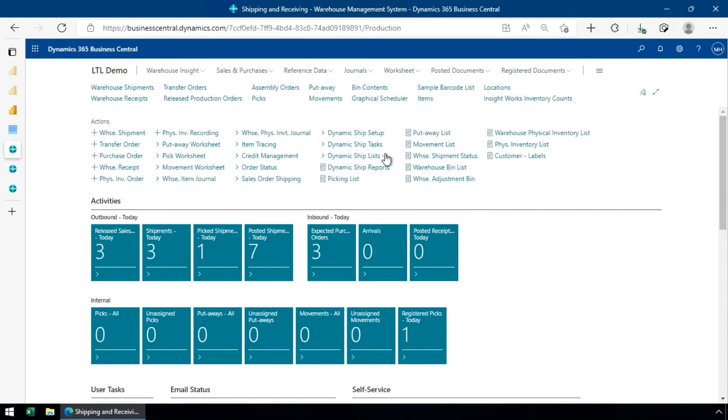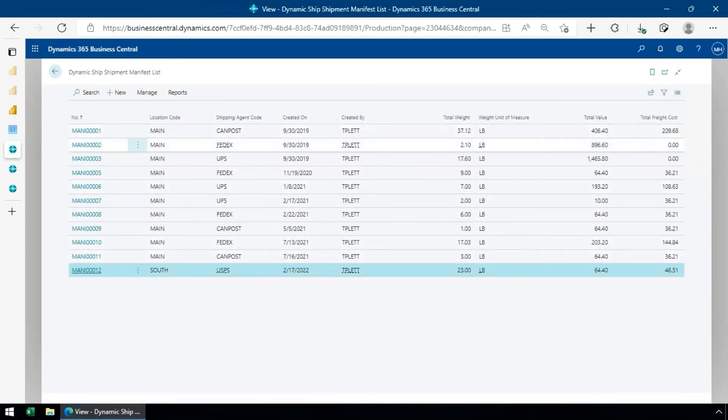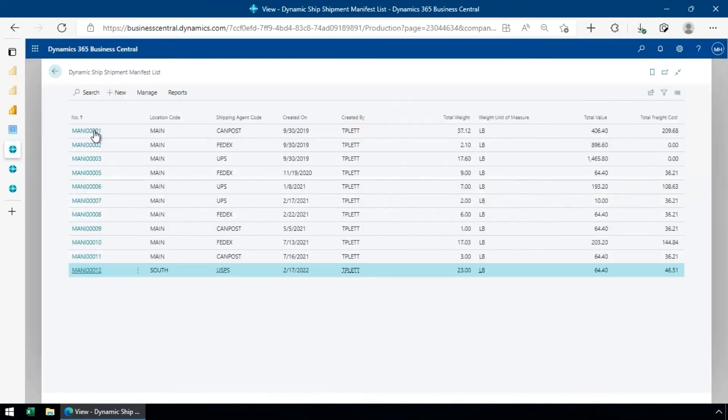Dynamic Ship also supports shipping manifests. I can select a carrier, grab the shipment documents, populate the manifest, and print it out for the loading dock. It's a standard manifest document you can use to coordinate what's going out on each truck.